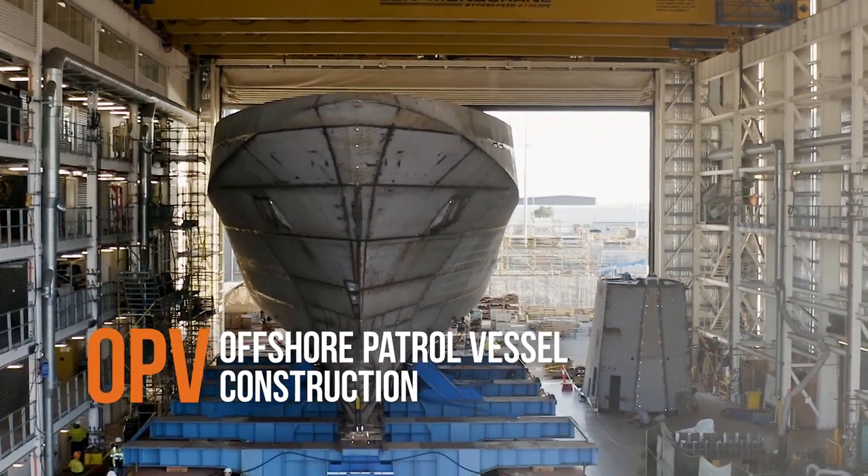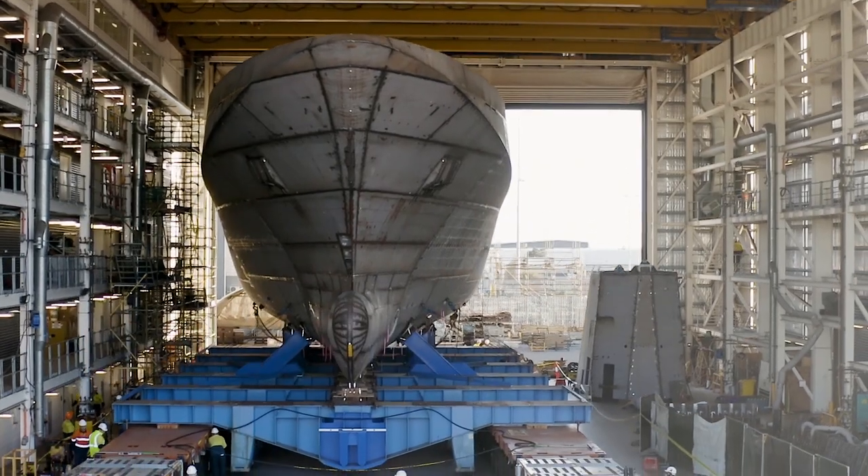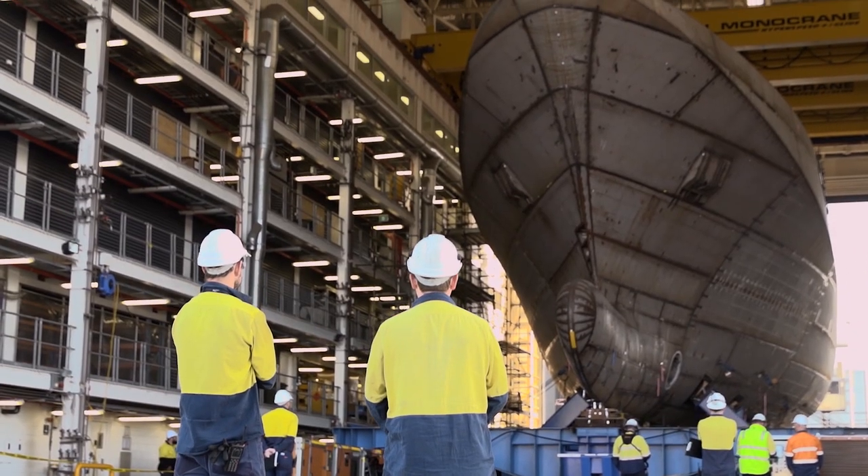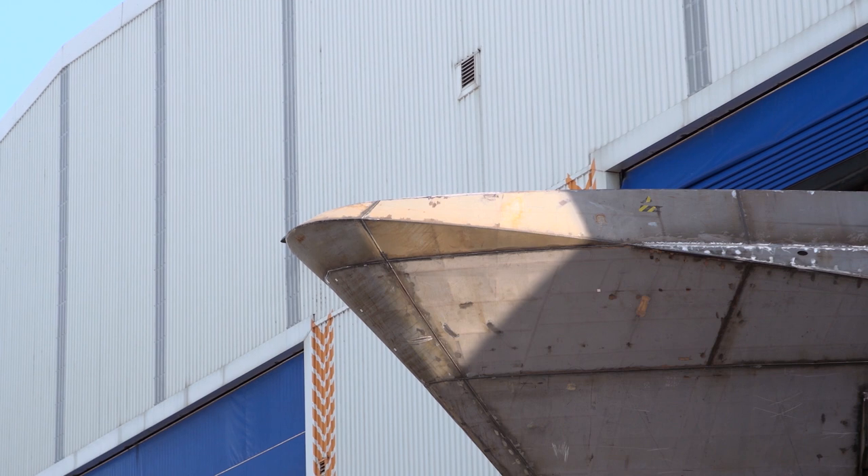The APV is based on a Lürssen, Germany design of PV80. It's about 80 metres in length, about 1800 tonnes in displacement when complete. Its primary purpose is as a constabulary vessel.